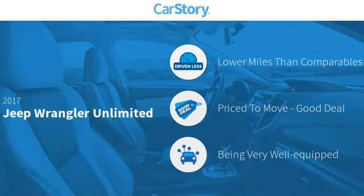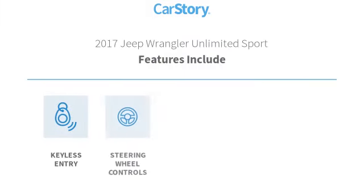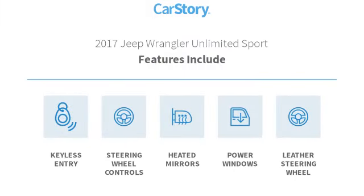Car story research indicates this vehicle as having lower miles with less wear and tear, a good deal, and loaded with features. Features also include keyless entry, leather wrapped steering wheel, power windows, steering wheel controls, and heated mirrors.